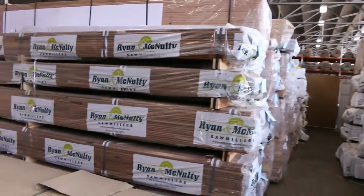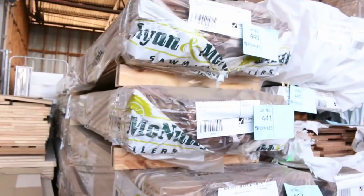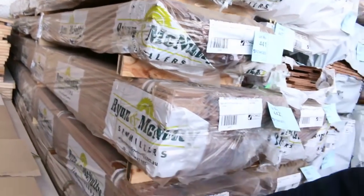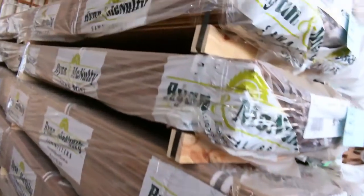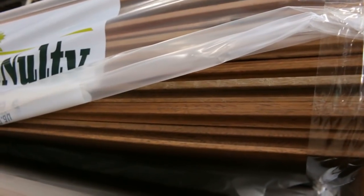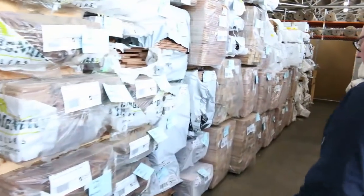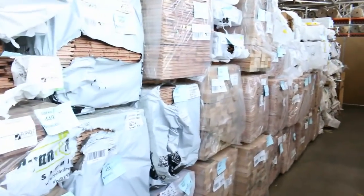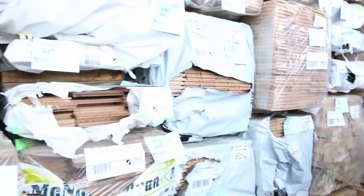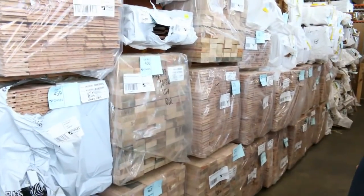Just have a look over here — this has only just come in. Got some spotted gum flooring: we've got select grade 130x19, we've also got standard grade 130x19 and some feature grade as well. So we've got standard, select and feature grade in a 130x19 spotted gum for tomorrow's auction — absolutely sensational stuff.